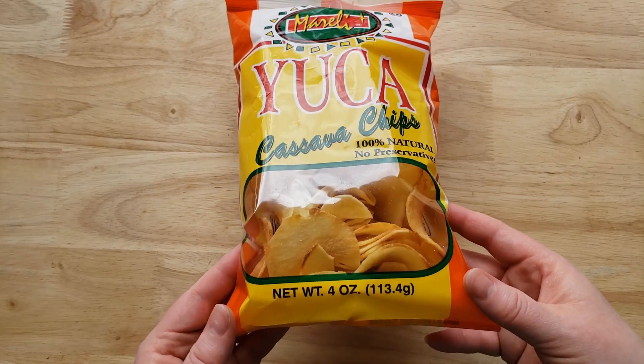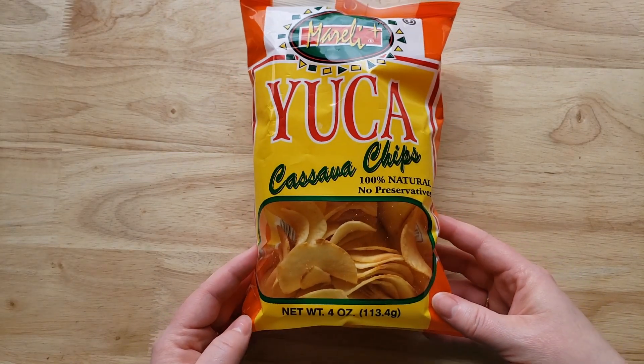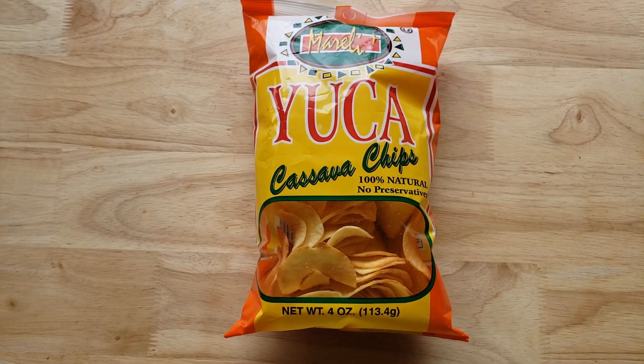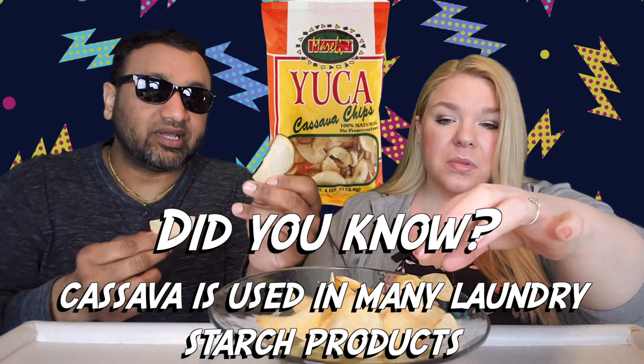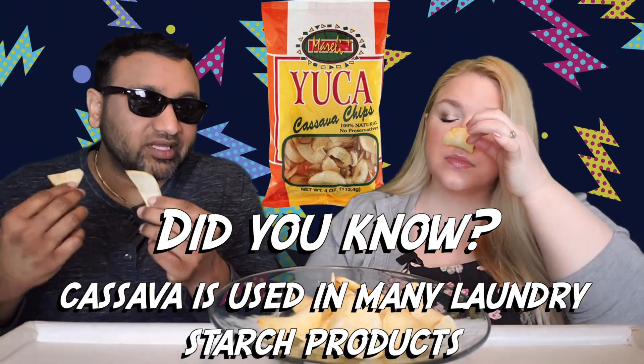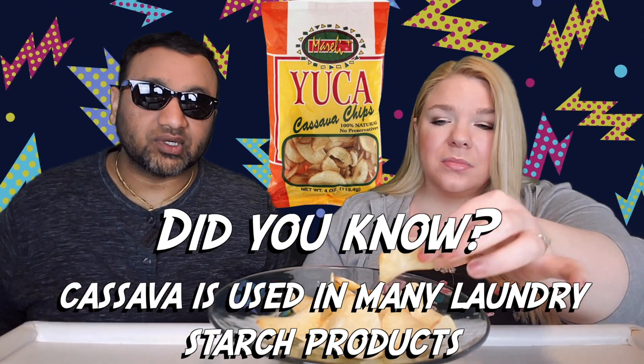We don't know exactly which country this is from, but they look interesting — very thick, like real thick potato chips. Hopefully they won't be break-your-teeth hard. So far not bad; doesn't really smell like anything.